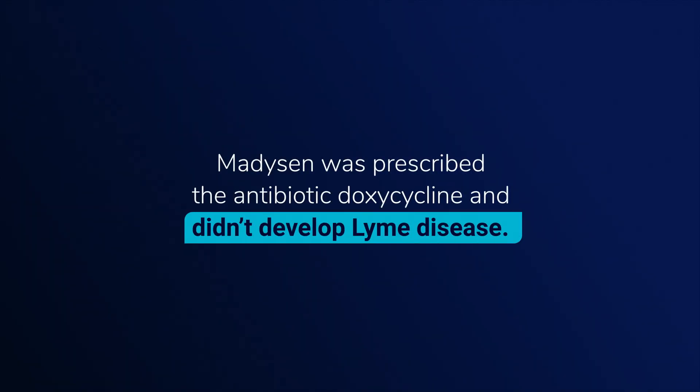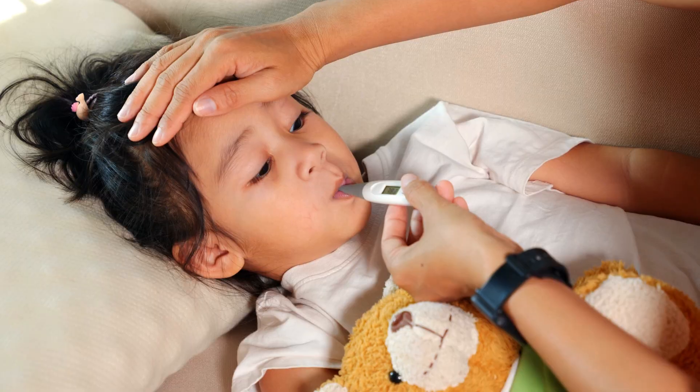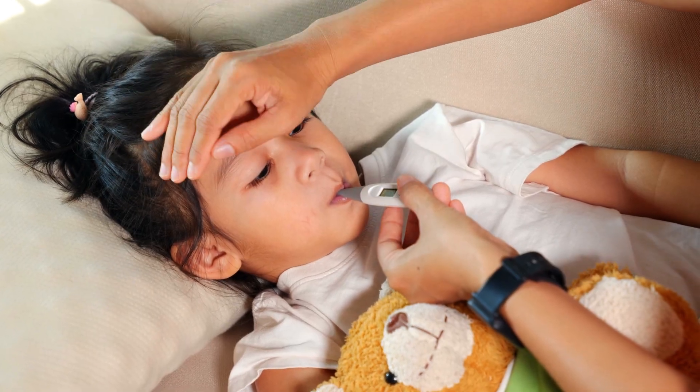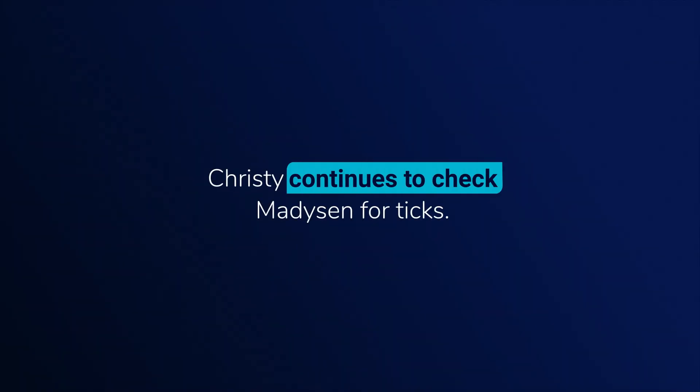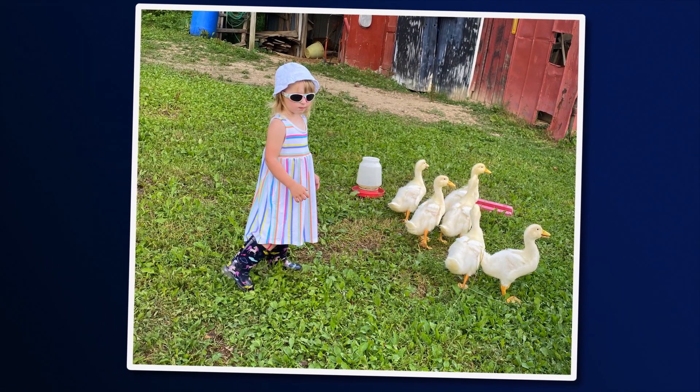Even after taking doxycycline, it's important to continue to look for signs of Lyme disease. If your child develops a fever or a rash, be sure to check with their healthcare provider. I worry about a lot more now. I'm always looking for ticks on my daughter and quick to remove them if I find any — if they're so small you could easily miss them, I just want her to be careful. You and your family can work together to help prevent Lyme disease and keep your kids healthy.